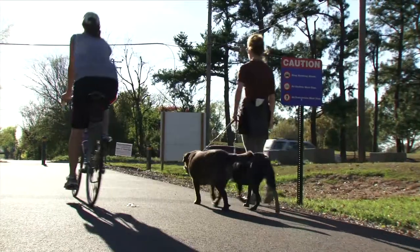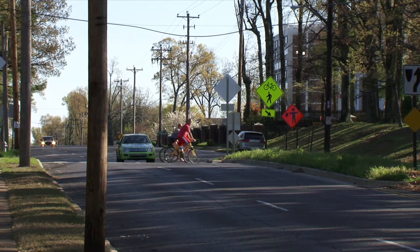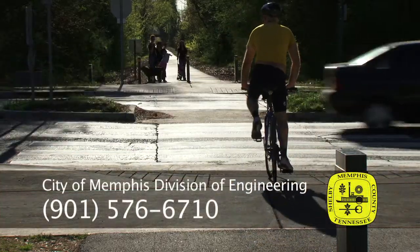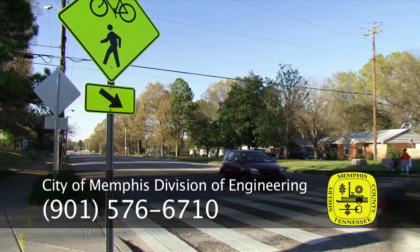As pedestrians and motorists, you play the most important role. If you have questions, suggestions, or requests concerning traffic, please call the City of Memphis Division of Engineering at 901-576-6710.